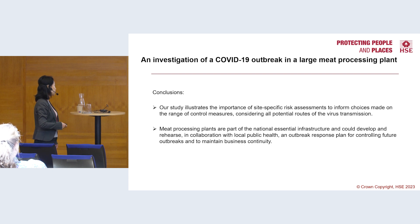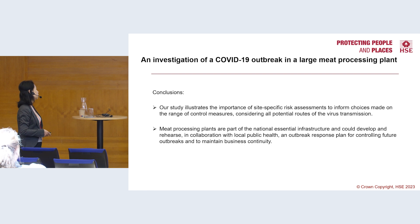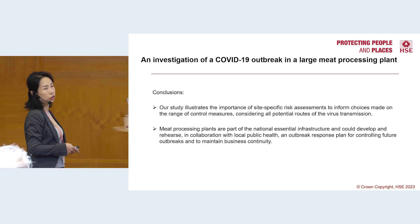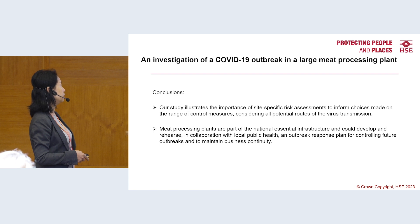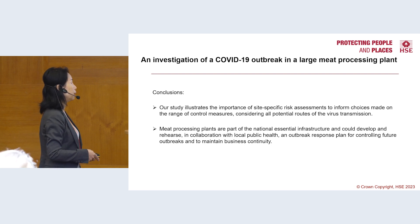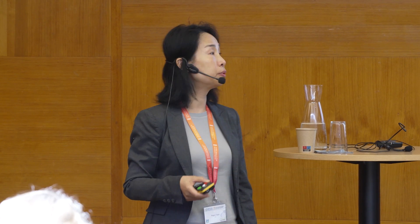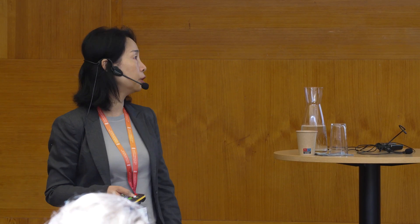In conclusion, our study illustrates the importance of site-specific risk assessments to inform choices across a range of control measures, considering all routes of virus transmission. Meat processing plants are part of national essential infrastructure and should develop and rehearse local public health and outbreak response plans for controlling future outbreaks while keeping businesses operating. Even though this workplace had a large outbreak, they did not stop production, because just one week of temporary closure would result in millions in lost revenue. It is therefore quite important for this kind of sector to rehearse outbreak controls for future pandemic or outbreak situations.